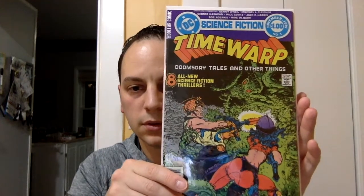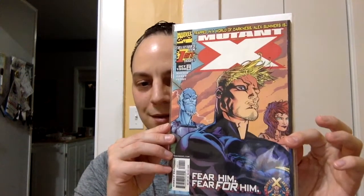We got some older DC. This is Time Warp, issue number one. Science fiction — this is right up my alley. I like seeing these cool sci-fi covers; might be an interesting read. And we're getting down to the last book of part two of Rayman's A-OK. We're finishing off with Mutant X, issue number one. Fear him, fear for him. Very cool.